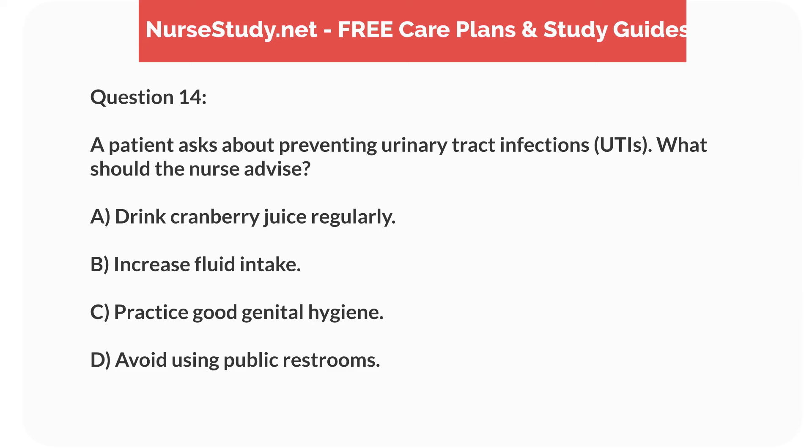Question 14. A patient asks about preventing urinary tract infections (UTIs). What should the nurse advise? A. Drink cranberry juice regularly. B. Increase fluid intake. C. Practice good genital hygiene. D. Avoid using public restrooms.